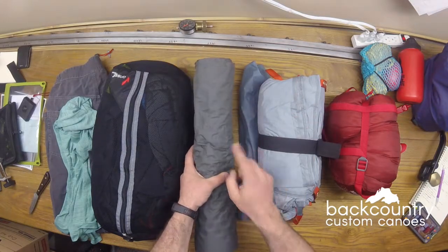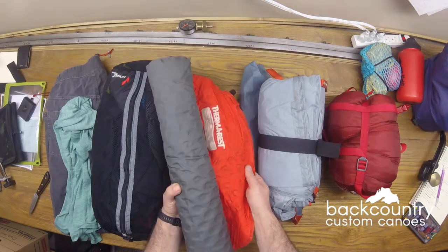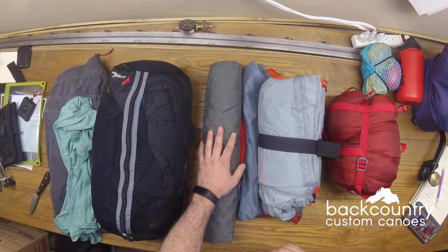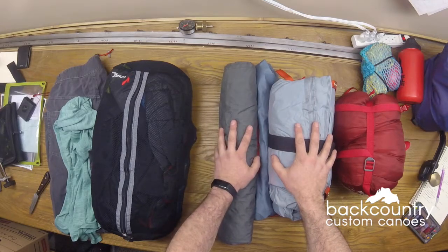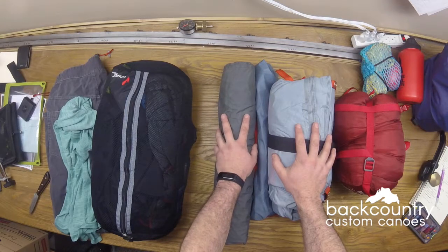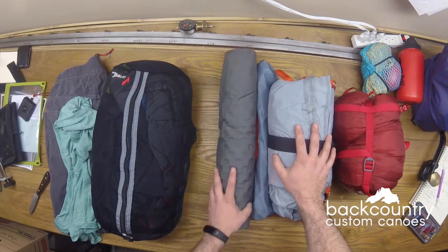As far as a Therm-Rest goes, this is a 1.1-pound Therm-Rest. You could shed it, but the campsites are often less than perfect in some of the backcountry brook trout lakes I go to. After a five-kilometer hike with all your gear and a canoe, it's nice to get a good night's sleep.